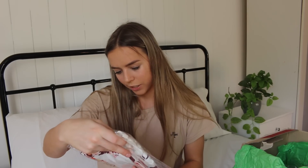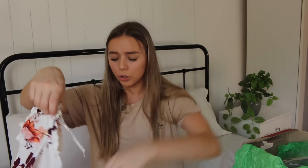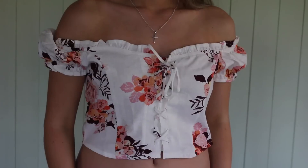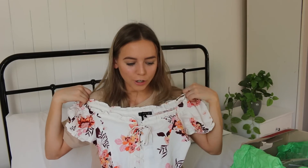And the last item we have here is a blouse. Oh my gosh, that's so cute. It's a little off-the-shoulder floral piece and it has some tie-up detailing in the front. That is so beautiful. I don't know how someone who I've never met could pick out such perfect pieces for me. I love all of these pieces so much.